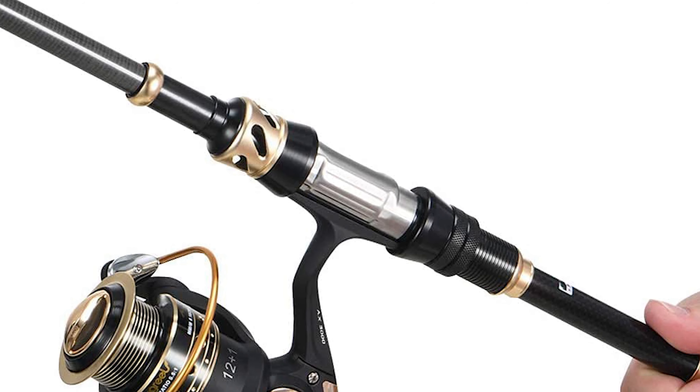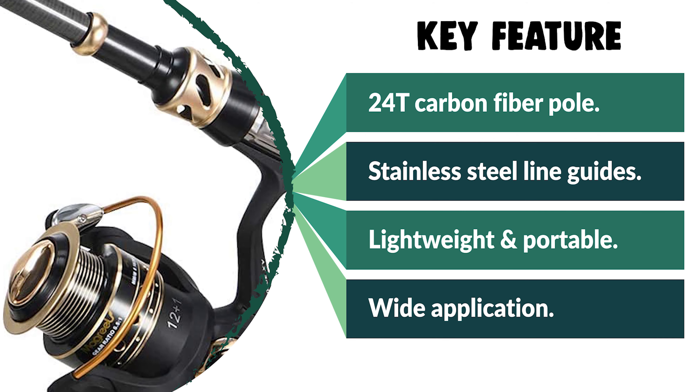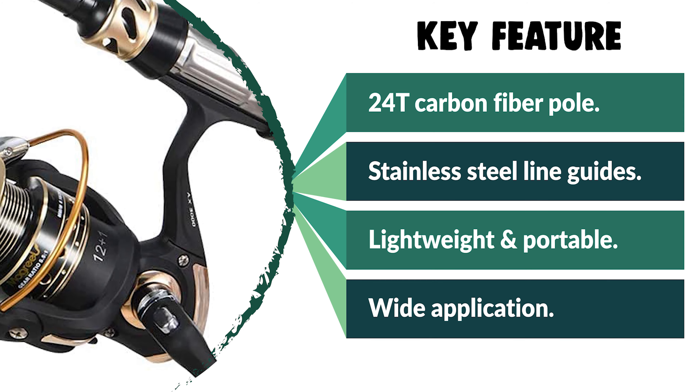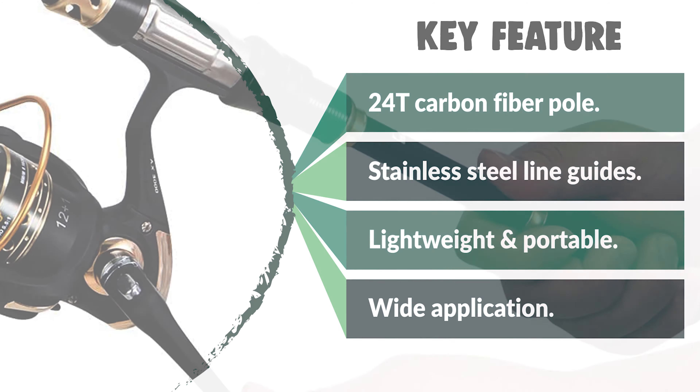It is suitable for freshwater fishing such as bass and trout, saltwater surf fishing, or inshore fishing. It is a nice gift and collection for fishing enthusiasts. From performance to price, from design to durability, the last product on our list is the best out of all we've reviewed.